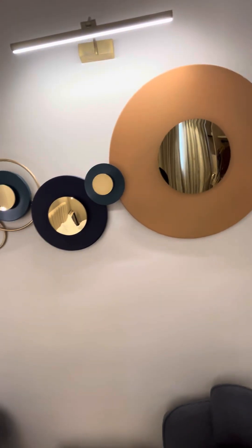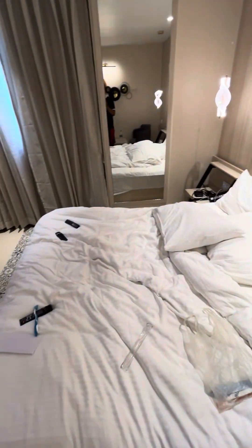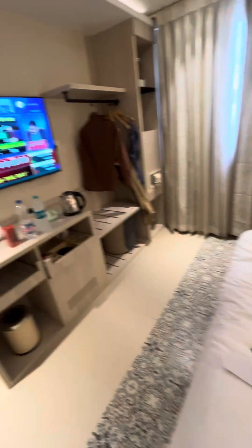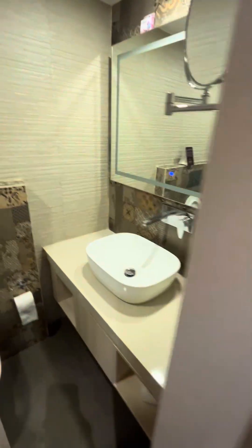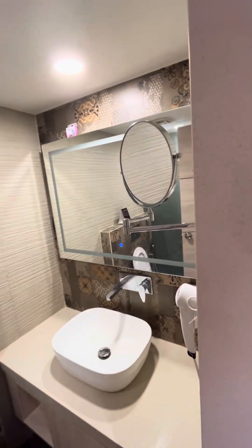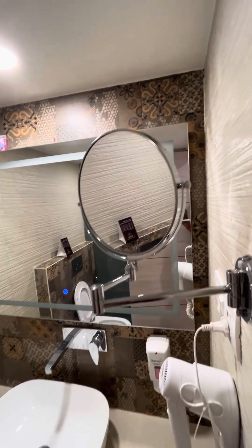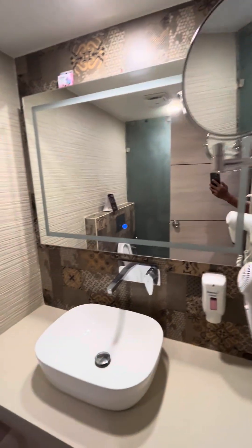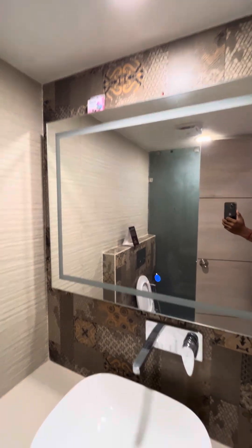There is a mirror here, and also a closer mirror for a closer view of your face, as well as the big main mirror.